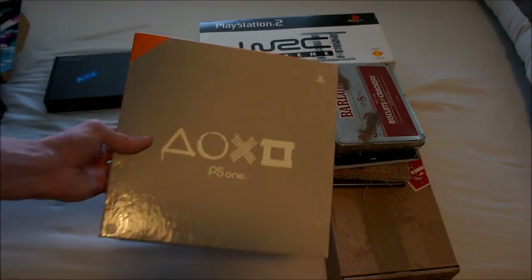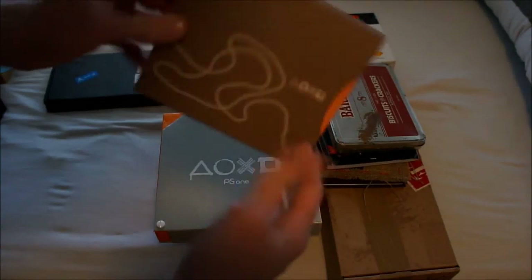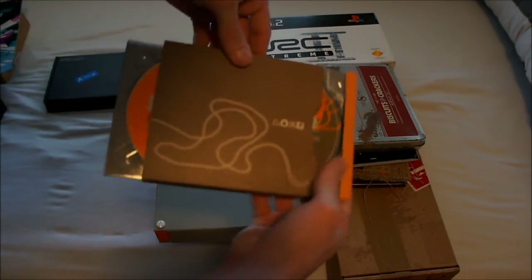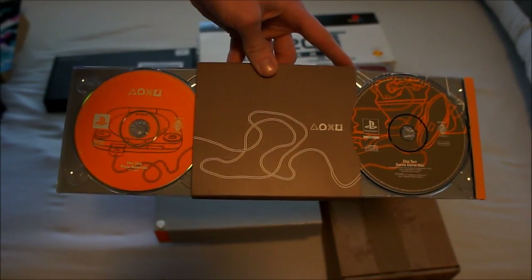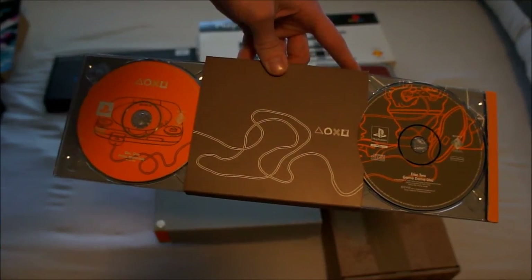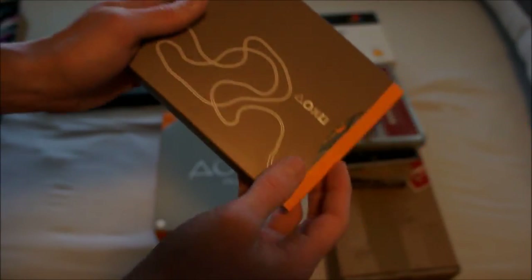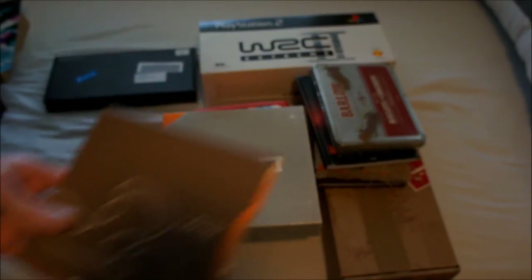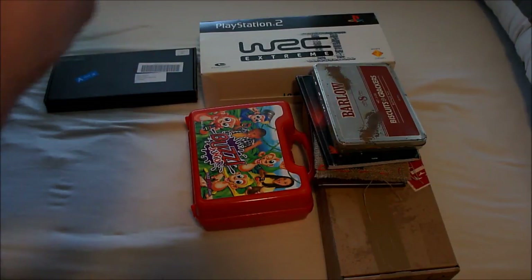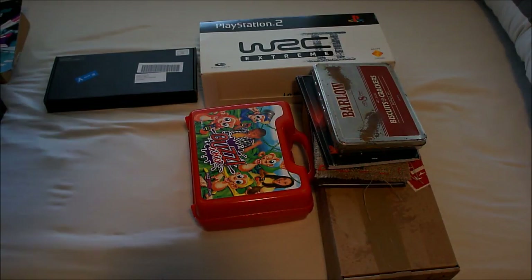This is a PlayStation 1 item — the same kind of kit as that marketing book I showed earlier. It's a big box with a small box inside, and two discs that slide out from the sides with a really cool mechanism. These are actually demo discs of games being released in the Netherlands in 2002, aimed at retailers so they could play demos in store or see which games were coming that year. I'm actually planning on watching these to see if anything on there didn't make it to release — that's not impossible.